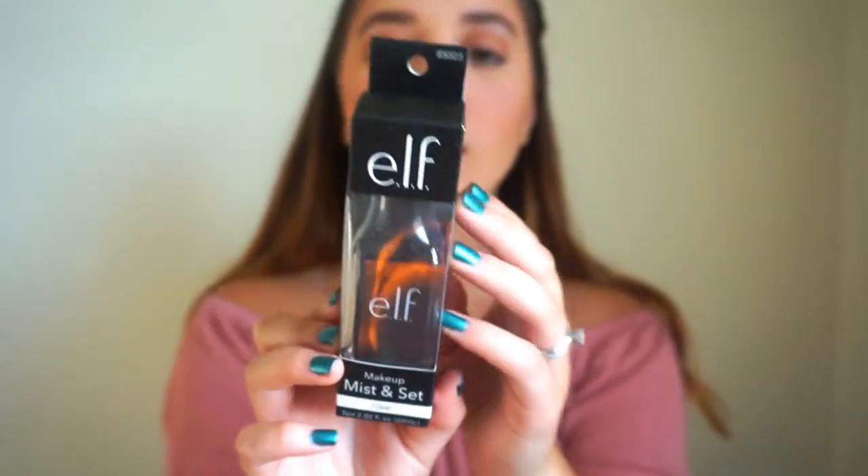The last product I got was the ELF Makeup Mist and Set setting spray. I used to own the illuminating one and ran out of it. This one says it prevents colors from running or fading to keep your makeup in place all day — it's lightweight, oil-free, and helps soothe the skin with aloe, green tea, cucumber, and vitamins A, C, and E. That's everything in this small drugstore haul! I hope you enjoyed — please give it a thumbs up, subscribe, and I'll put all products in the description box below. Thanks for watching!